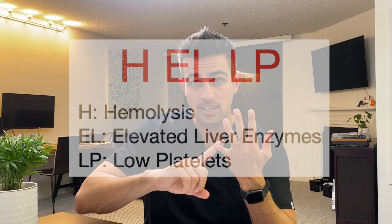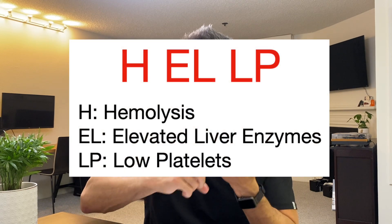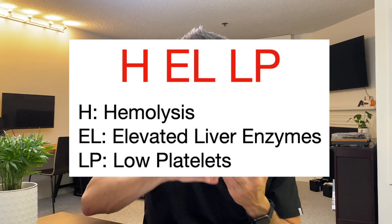Now after preeclampsia with severe features, a rare population — around 4% — might end up developing HELLP syndrome. HELLP syndrome is an acronym: H is for hemolysis, EL is elevated liver enzymes, and LP is for low platelets. The elevated liver enzymes are 2x the upper limit of normal, and low platelets are under 100,000.